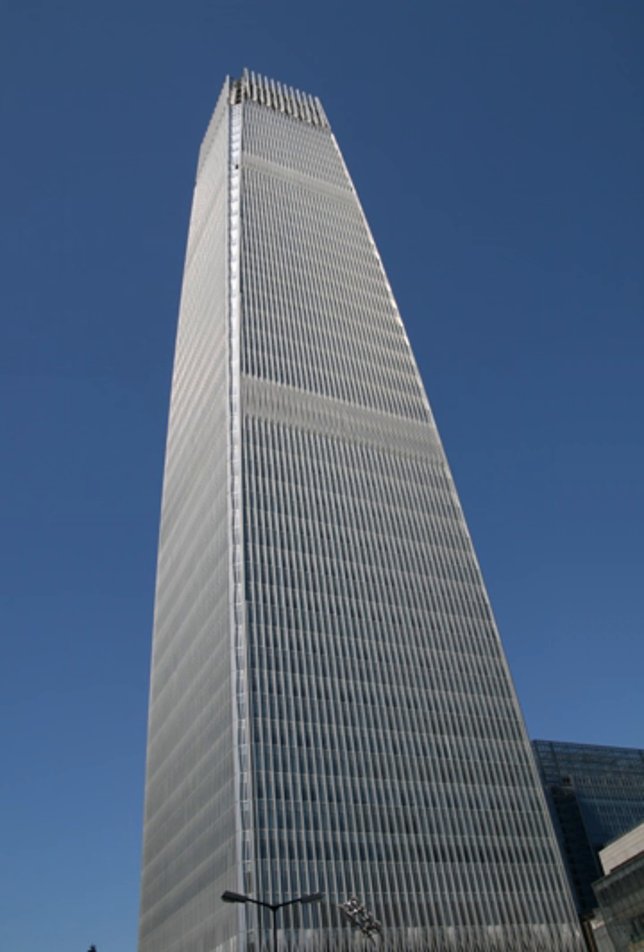China World Trade Center Tower 3 is a super-tall skyscraper with 81 floors, 4 underground floors, and 30 elevators in Beijing, China. It is the third phase of development of the China World Trade Center complex in Beijing's central business district of Chaoyang, at the junction of the East Third Ring Road and Jianguomun Outer Street. The building topped out at 330 meters on 29 October 2007 and completed in 2010.